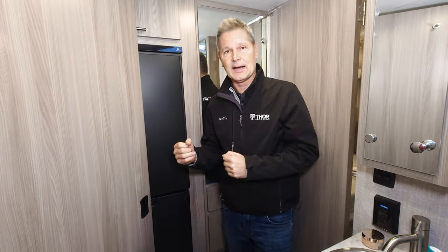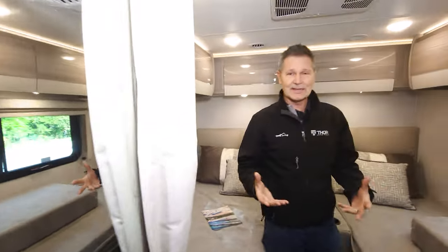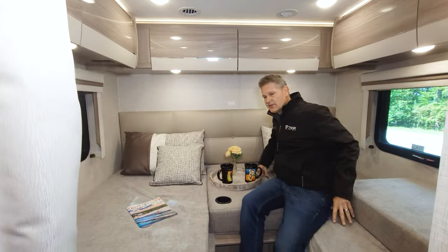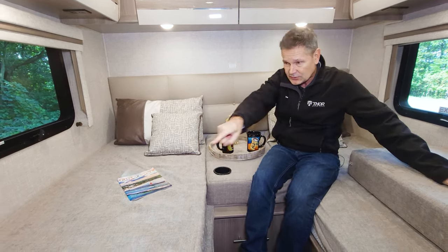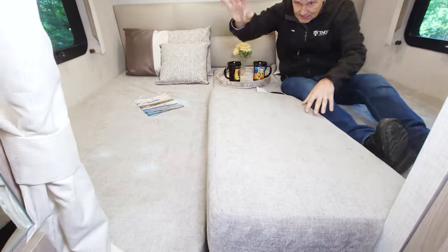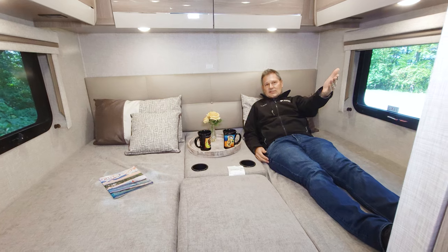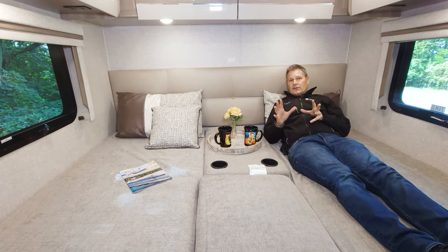That takes us into one of the highlights of this floor plan: the twin to king conversion. It's very roomy back here, with storage down below and six cabinets up above. There's a smart TV back here and a privacy curtain to seal this off and make it your own little getaway. There's no slide here, so you can access it any time. In twin mode there's plenty of leg room. To convert to king, you just pop the center cushion in place, and now you have a nice king bed — with cup holders and everything you need for great trips.